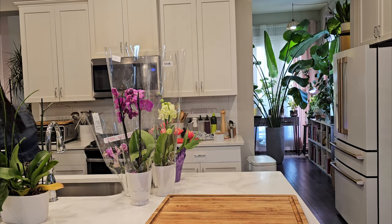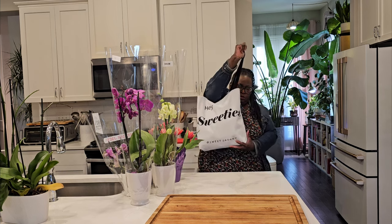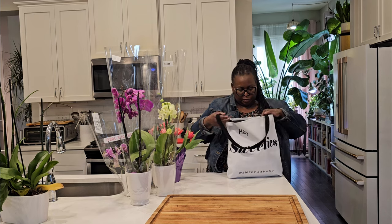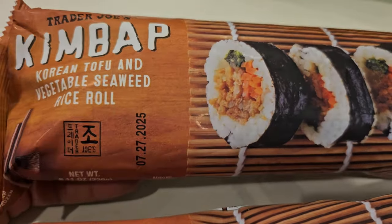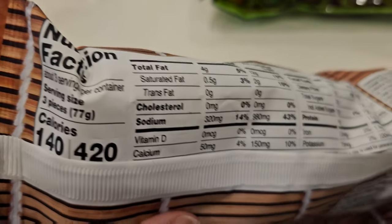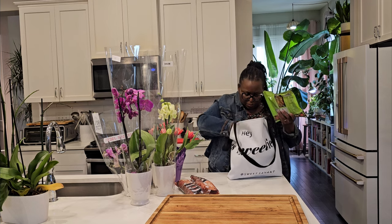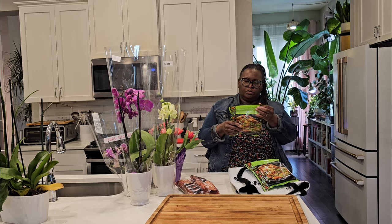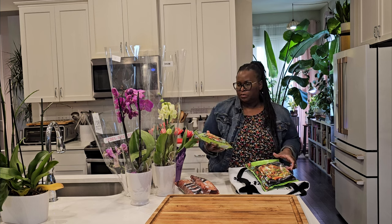I picked up those frozen kimbap — I'm sorry I didn't get a shot of these when I took them out of the package, but they are tasty. Not one of my favorites, but quite tasty — a little sweetness to them. Then these are definitely one of my favorites, if not my favorite item from Trader Joe's: the scallion pancakes.